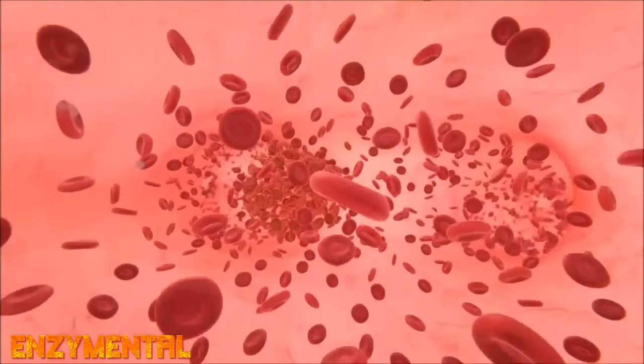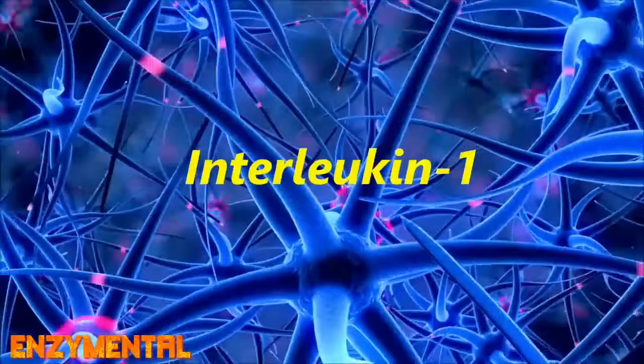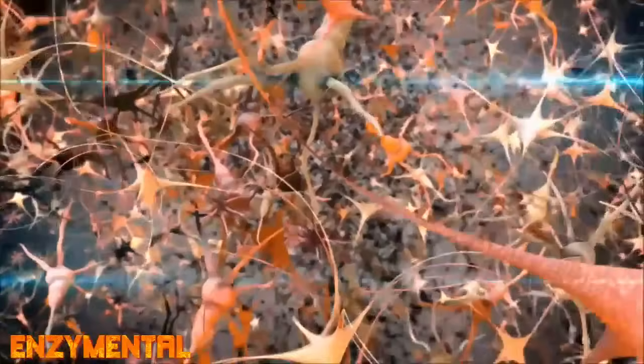Interleukin-1 enhances the production of nervous system factors, like nerve growth factor, that further support axonal sprouting, elongation, and remyelination.